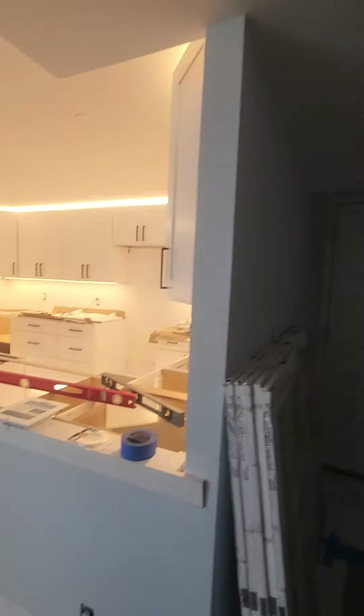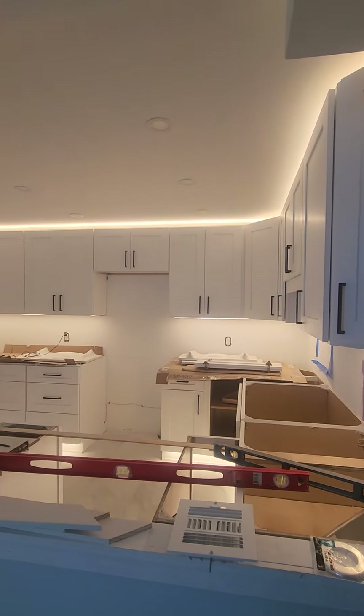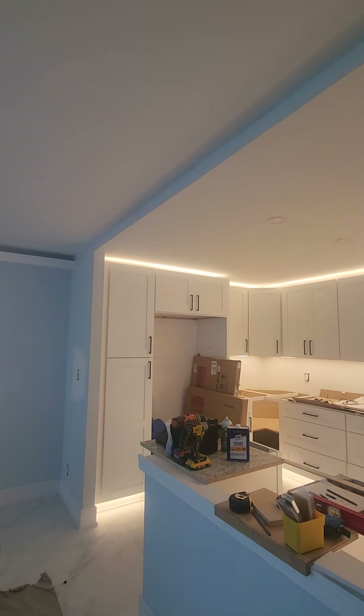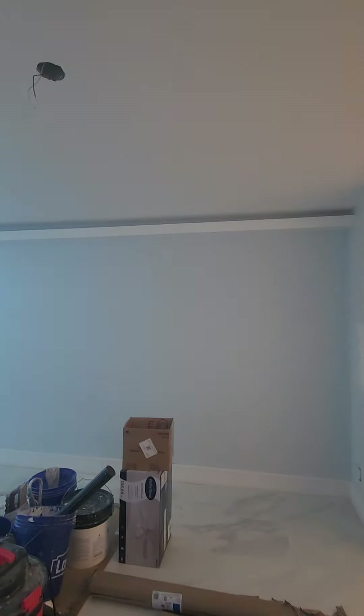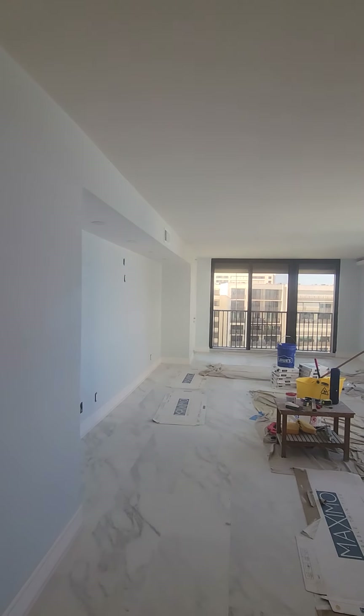Okay, front door. Countertops going on this week, looks like LED lighting all up in there, which also goes through the family room area. Smooth ceilings, thick baseboards. Steve the listing agent definitely thinks this is going to be the better of the two that he has coming.